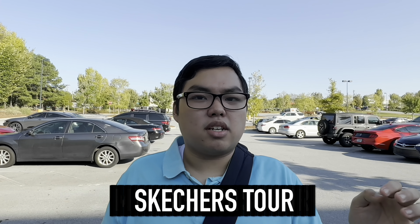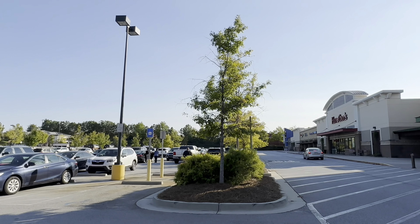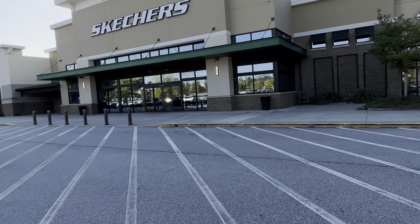Hi, my name is Duke Wing and I'm a professional YouTuber. Welcome to my first Skechers touring video for Columbus Day. On your marks, get set, go. Let's get it all on the way.